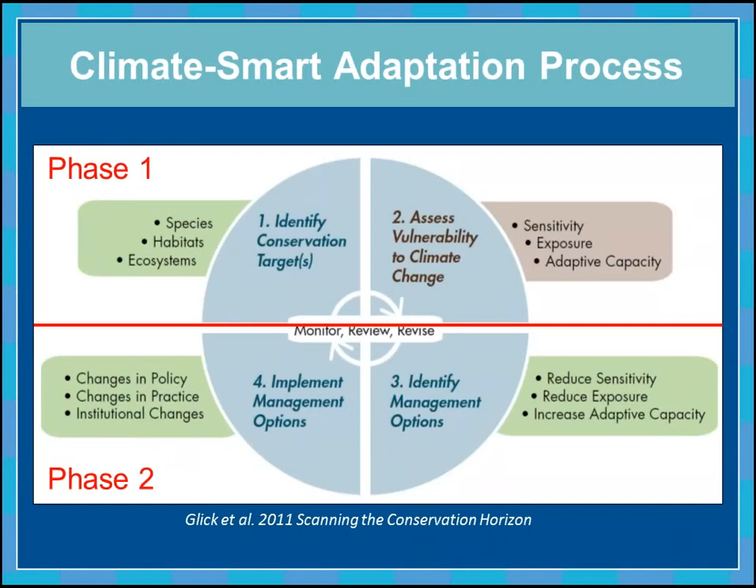This figure shows a simple representation of the adaptation planning process. In the first phase — our information gathering phase — you first identify what you're going to focus on. We knew we couldn't do vulnerability assessments for every species in this huge region, so we needed to identify our focal resources. Then once we know that, we assess the vulnerability to climate change for those resources by looking at three components: sensitivity, exposure, and adaptive capacity.